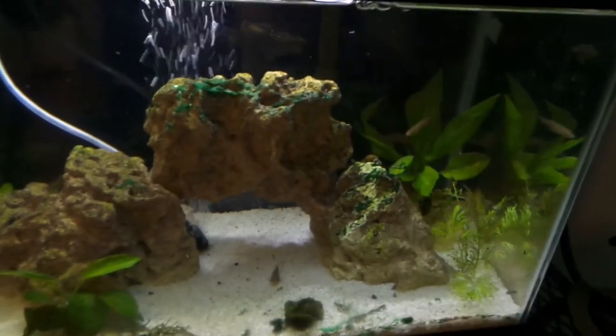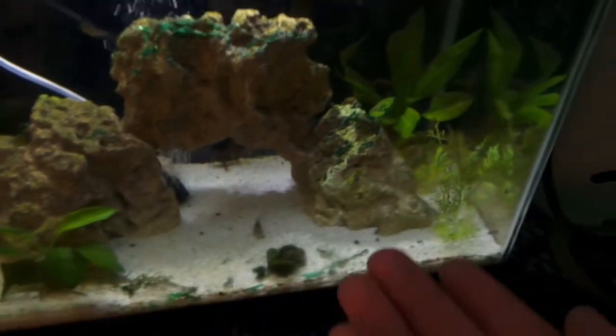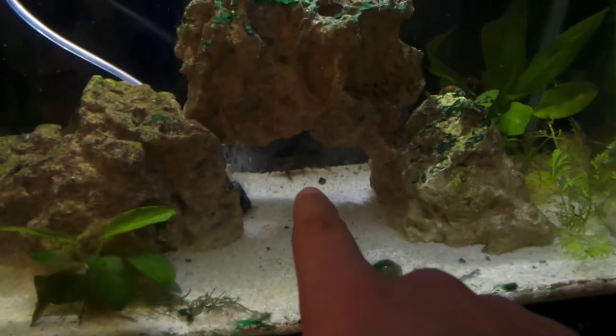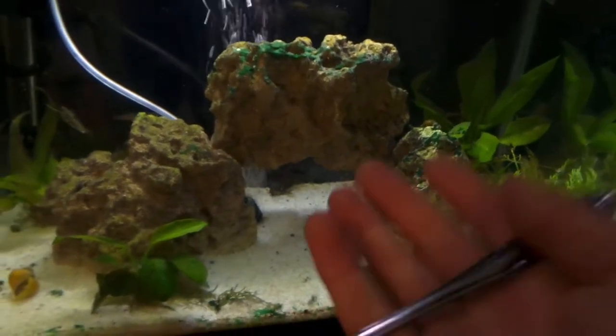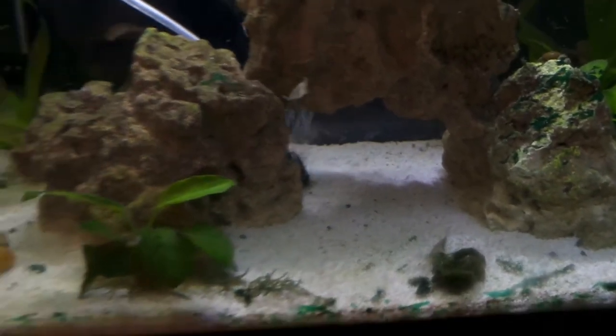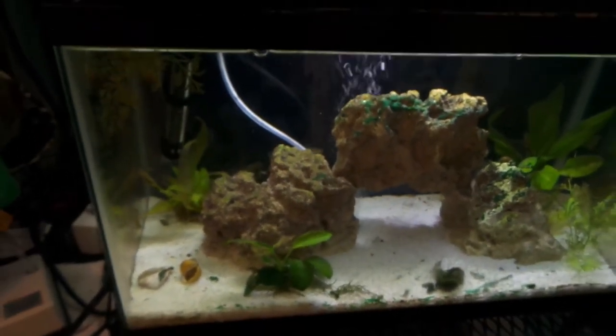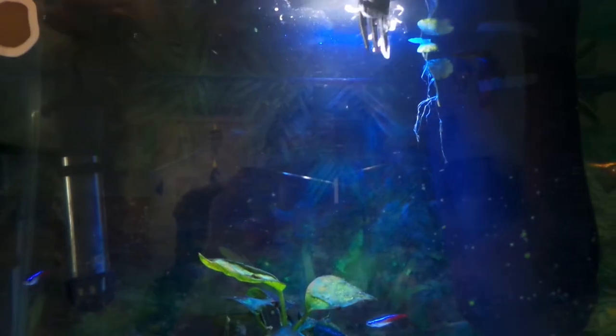This marble acara hasn't bothered any fish at all — he normally just stays in the back and the only time he really comes out swimming is when I feed him. There's also a little baby synodontis back there that I'm raising up, which is going to go into the African cichlid tank. Like I said, in just a few days we're going to move the marble acara out of this tank and into the pool pond with the turtles.